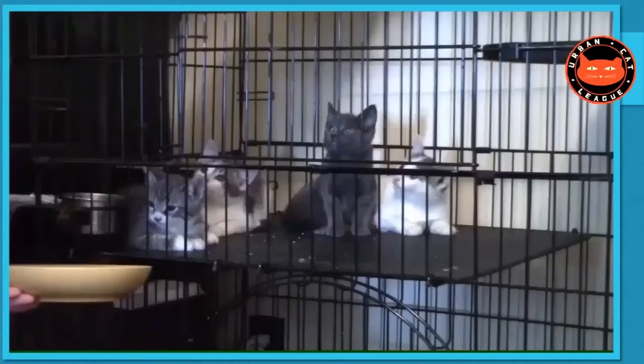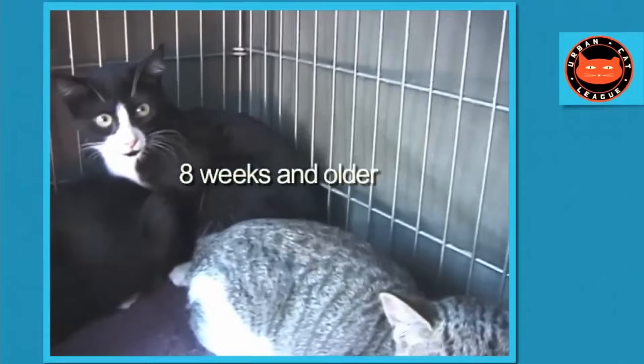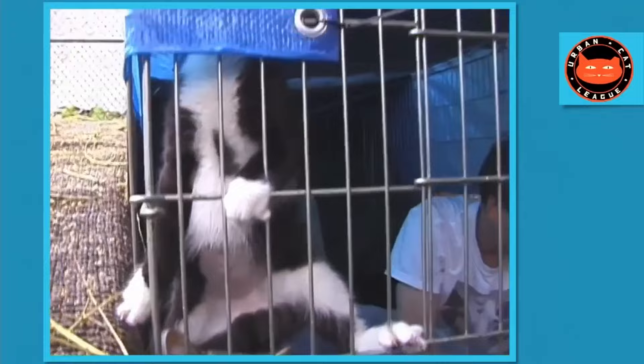We're going to start with the young ones, six to seven weeks old, which are so very easy to tame. Then we'll show you how to approach taming kittens eight weeks and older, and how to handle them when they come in off the street, literally climbing the walls — you need to calm them down before you can do any work.